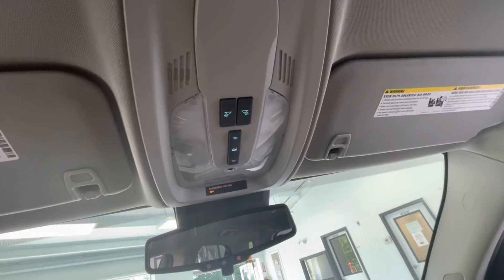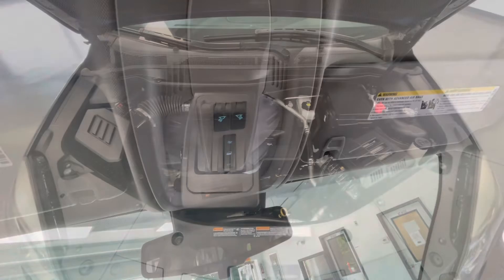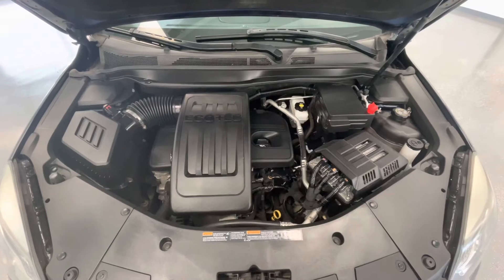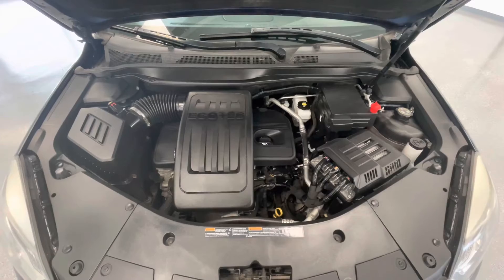To end off the interior features of this vehicle, I do want to point out that up top, you will have lighting options. Taking a look underneath the hood, you'll find a 2.4 liter I4 DOHC 16V engine. You'll also notice that our engine bays come extremely clean, free of any evidence of oil or exhaust leaks.